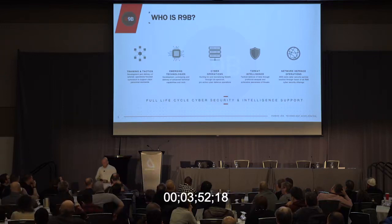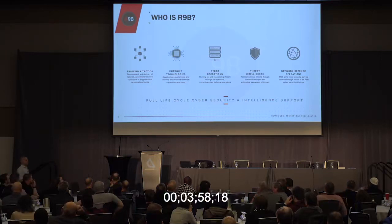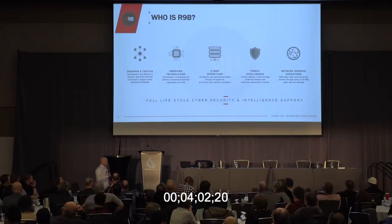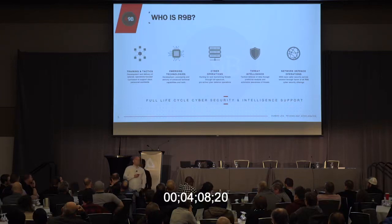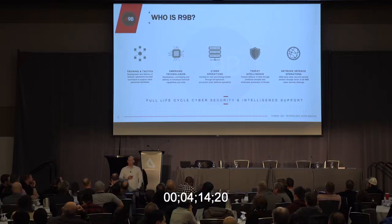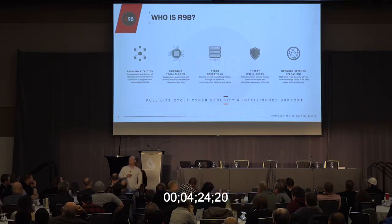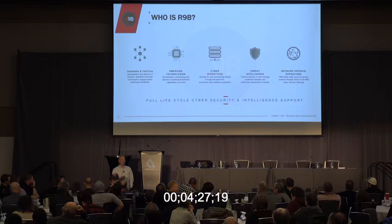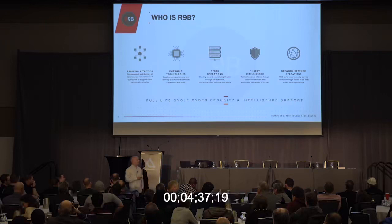To us at Route 9B, cyber security is the convergence of IT security, OT security, and intelligence all brought together. Without intelligence, it's just IT security and OT security. If I look at the majority of organizations that say they are cyber security companies, I'd say 98% of them are IT security firms that have rebranded because the word 'cyber' is sexy and there's money tied to it. Everything we do inside the organization has an intelligence aspect; we're constantly learning and rolling that back into capabilities.